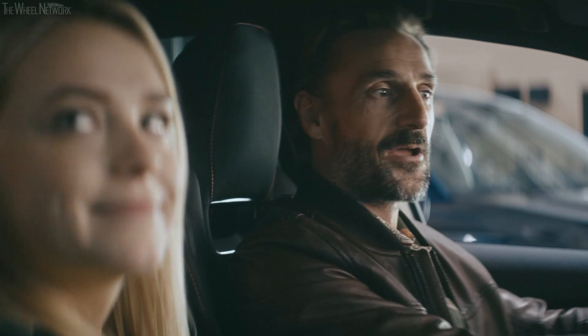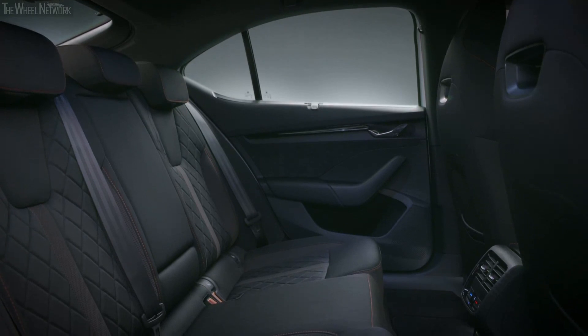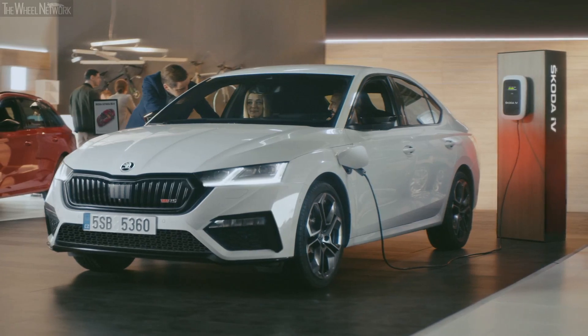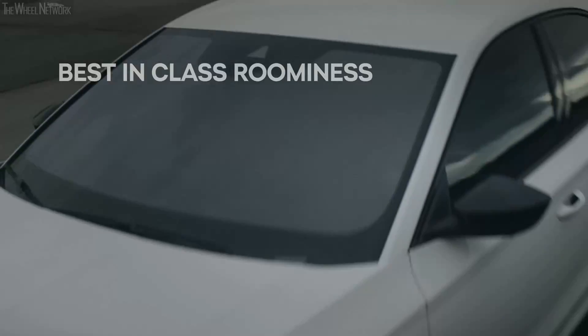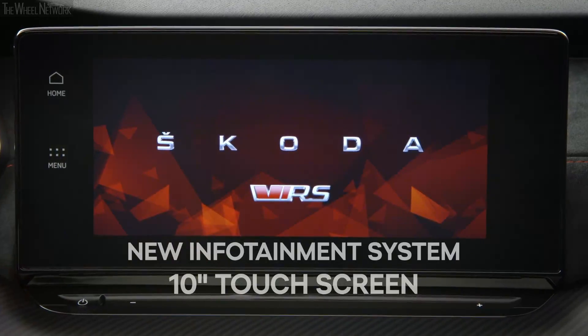Dad! So what do you think? I was thinking this is the perfect family car. There's plenty of space in the back and it's a hybrid — it's eco. Mum would love it. Bye!